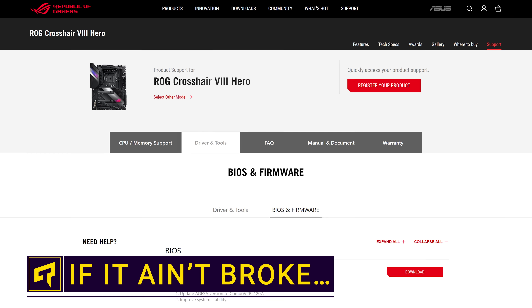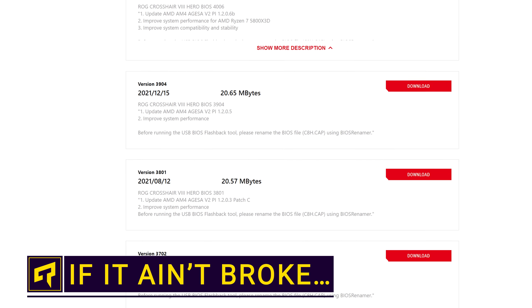What if you just sort of ignored every update for your motherboard's BIOS that was released by the manufacturer? Do you really need the latest and greatest version number, or to put yourself through the stress of updating it? Well, no, actually — unless you do.